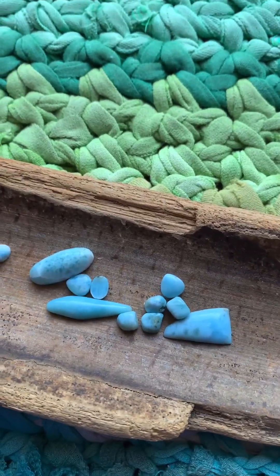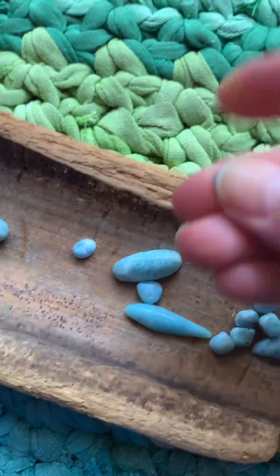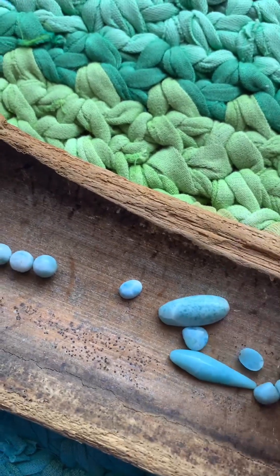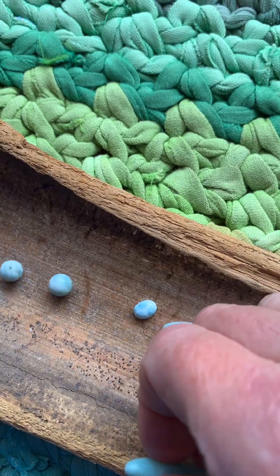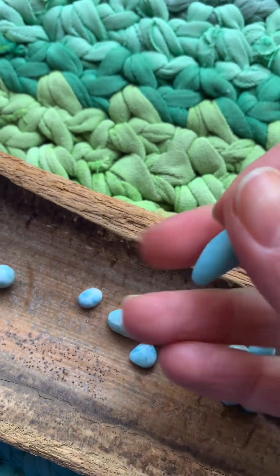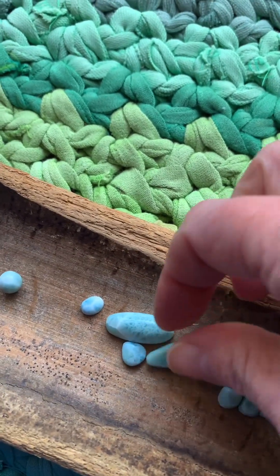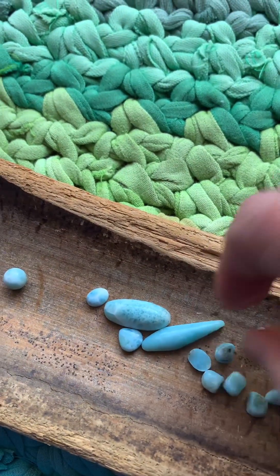Larimar can fade in color if it's exposed to heat for too long — high heat specifically; normal regular heat would be fine. Sunlight can also destroy the color, especially on the really blue ones. They're photosensitive. So be careful not to expose your Larimar piece too long to sunlight or get it too close to any flames, as it might change the color — and that would be sad.